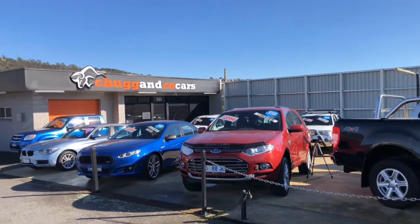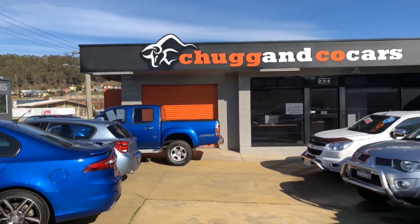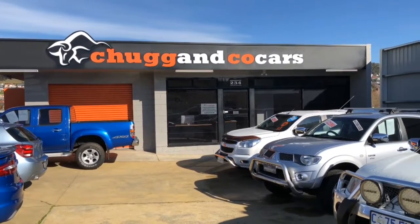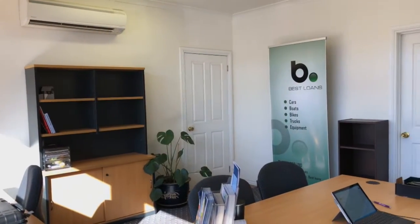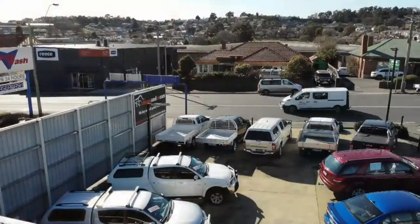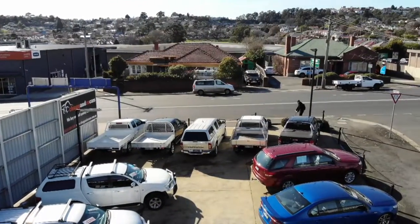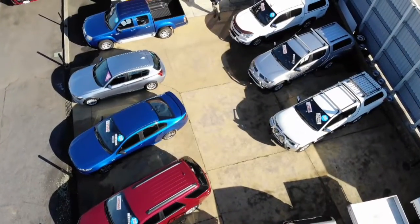With approximately 290 square meters of sealed hard stand at the front, and a very professional office complete with end-of-trip facilities and a lock-up single-car garage, this is a neat and tidy, fully featured package. To learn more about this property, contact Andy at Tucker and Howe on 0419 122 683.